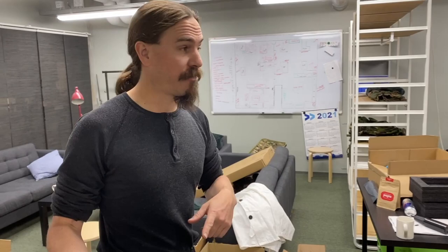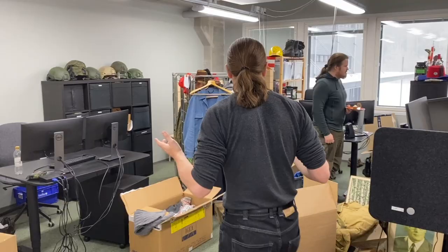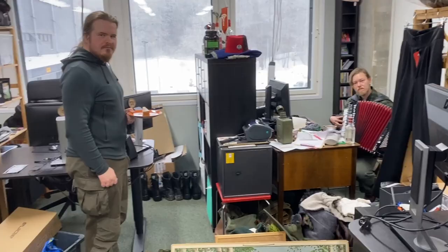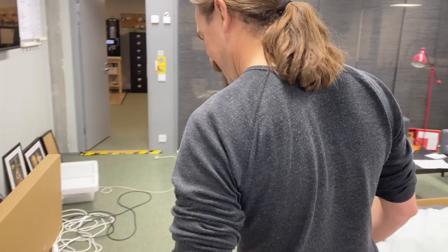They also, of course, have a substantial amount of surplus for sale in addition to new manufactured stuff. So they have an entire department of purchasing - purchasing interesting oddball surplus stuff. Sometimes it gets odd. Let's keep going.